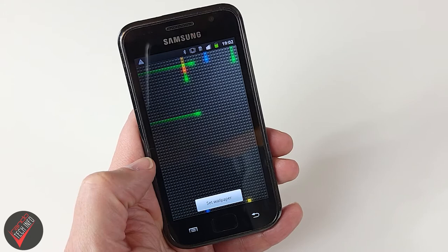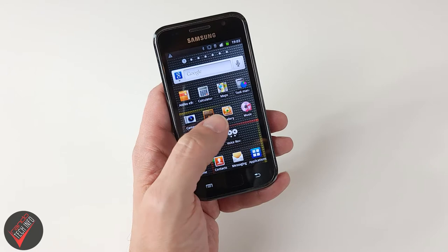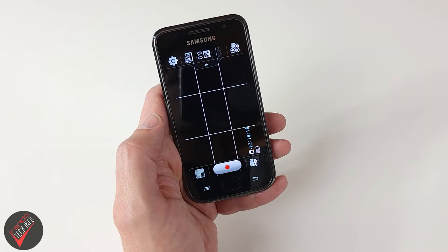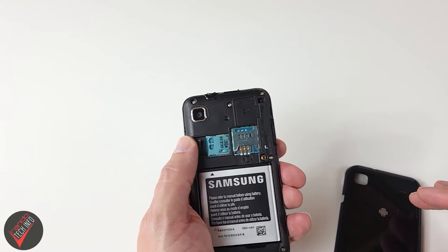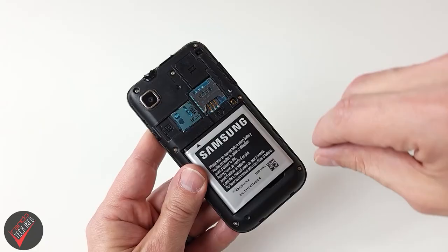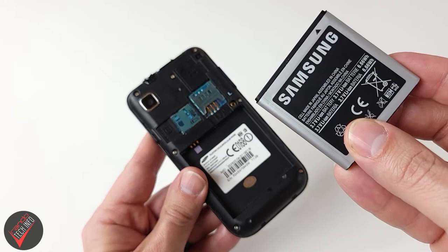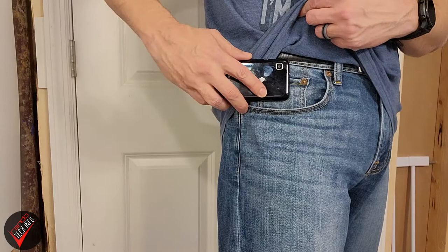It wasn't just the size of the screen either — it was an AMOLED display with 480 by 800 resolution and featured Gorilla Glass protection. Other specs were equally top-notch: the 45-nanometer Hummingbird processor along with 512 megabytes of RAM helped the phone feel peppy and responsive even now. Depending on the variant, you had 8 or 16 gigabytes of onboard storage, plus a microSD card slot for expandable storage. The S1 also had a headphone jack, a removable battery, Wi-Fi, Bluetooth, GPS, and a micro USB charging port.